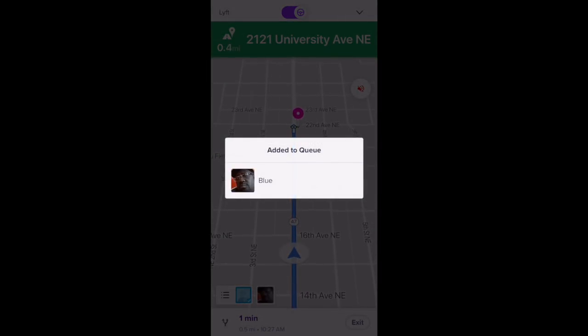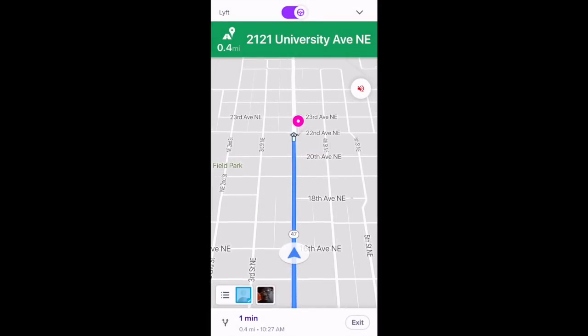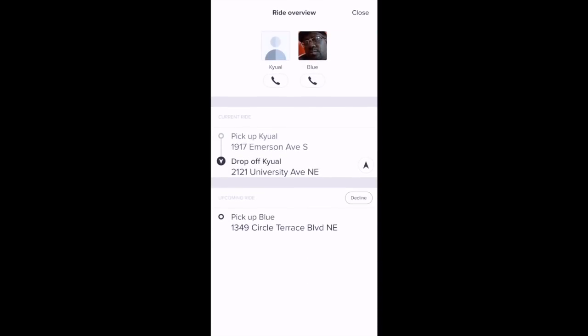In queued rides, it looks like we just had a rider added to our queue. Lyft will automatically add these rides to your queue. If you want to see specific information about that queued ride while in your current ride, select the profile picture on the bottom left for that passenger. You can see their address, but it would be nice to see the general area too. If the queued ride is too far away, you can just decline it by pressing the decline button.